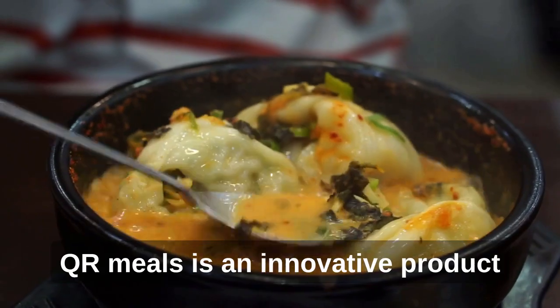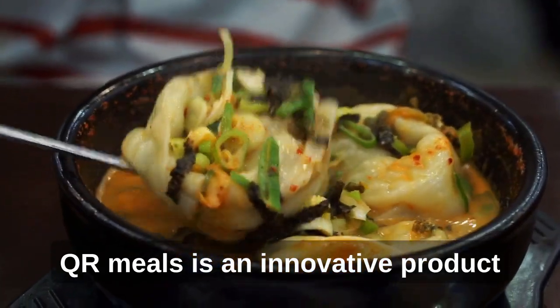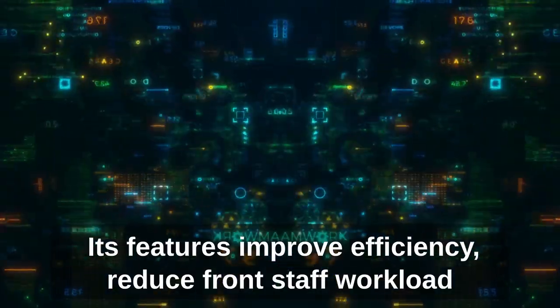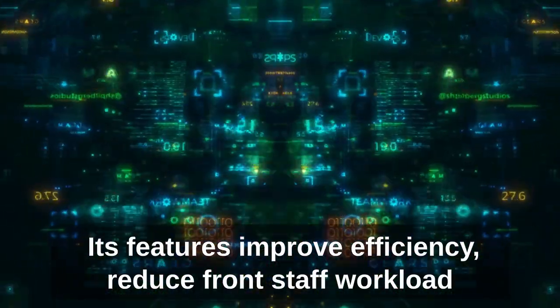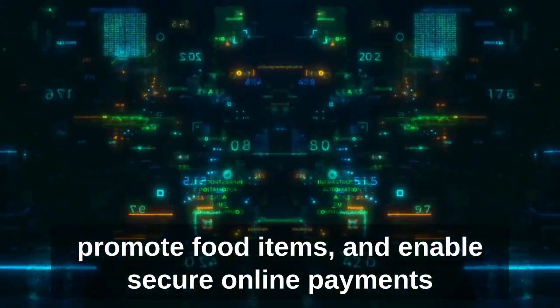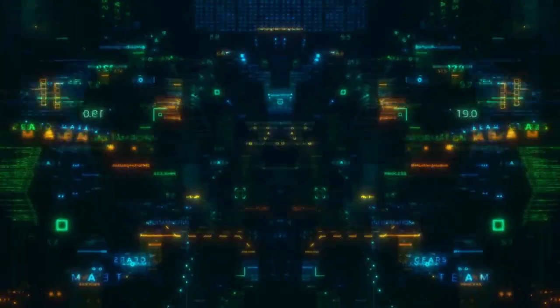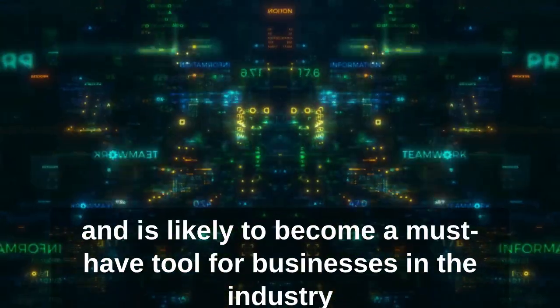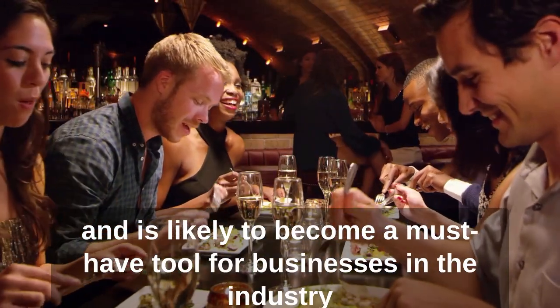In conclusion, QR Meals is an innovative product that is revolutionizing the restaurant industry. Its features improve efficiency, reduce front staff workload, cater to customers from different regions, promote food items, and enable secure online payments. It is a versatile product that can be used in various settings and is likely to become a must-have tool for businesses in the industry.